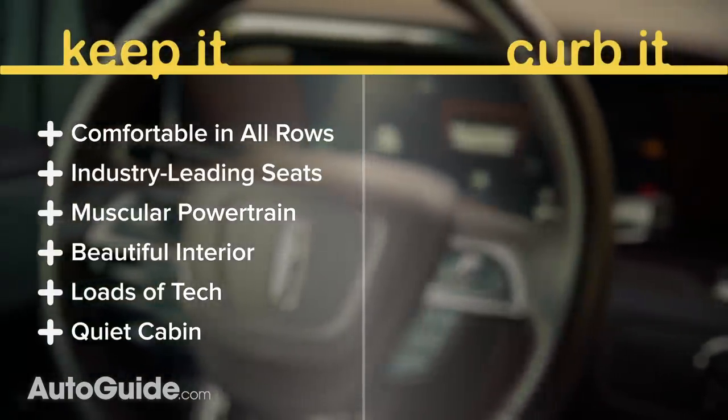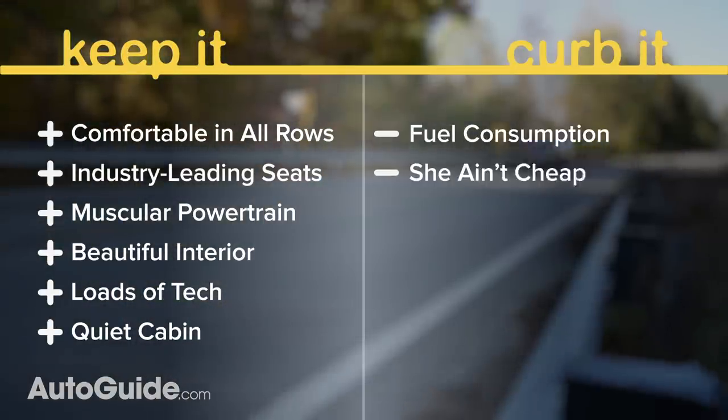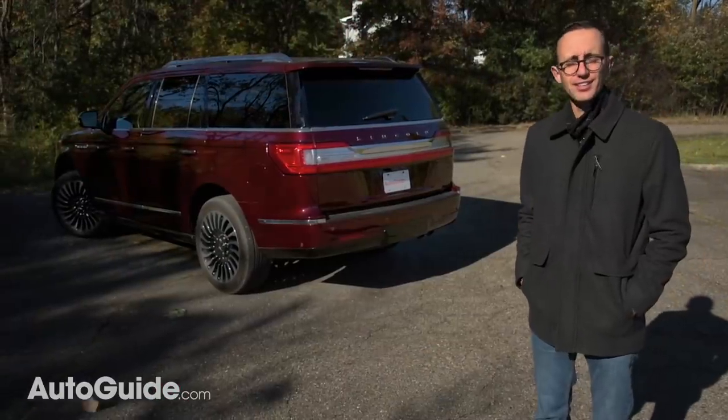But what could be improved? The fuel consumption is frightening, and this vehicle is anything but affordable — and that's one important thing I haven't touched on yet: pricing.